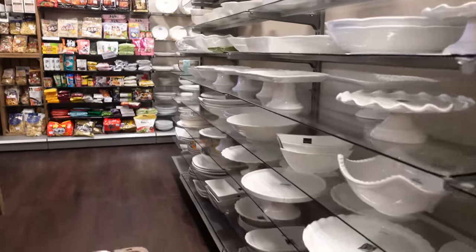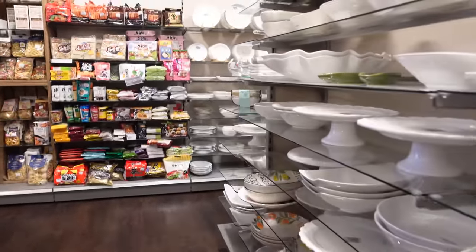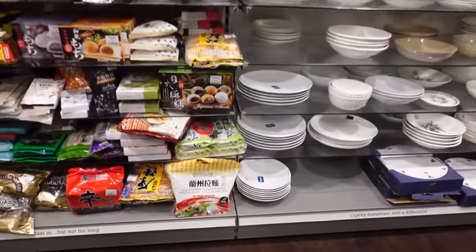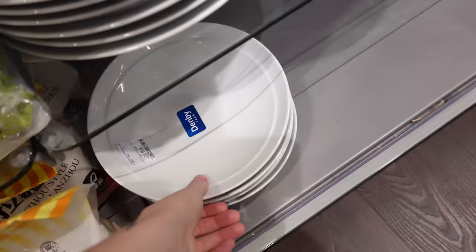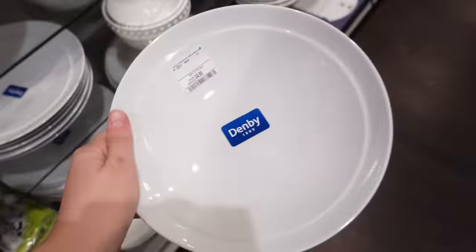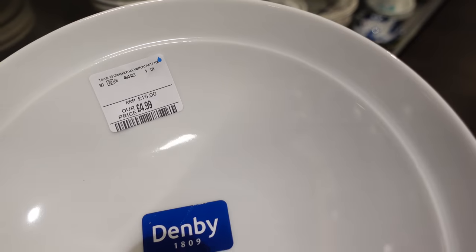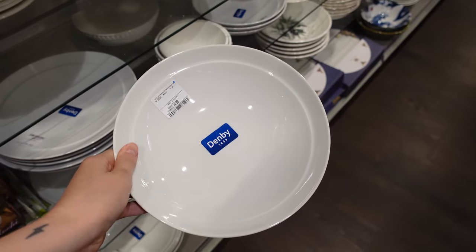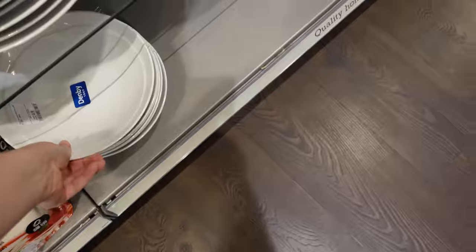Something that I always go and have a look at is the Denby section — I know that makes me sound like a grandma, but their pasta bowls are my favourite and these are the exact ones that I have. I have a full set. They're £4.99, discounted from £16 each, which is such a steal.